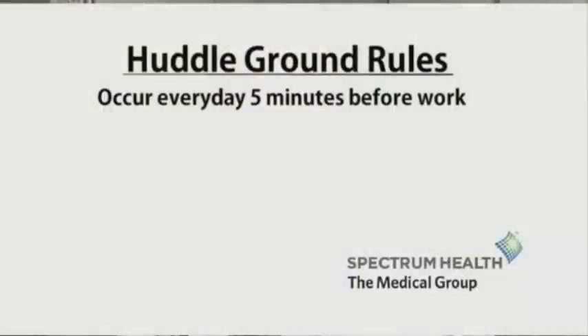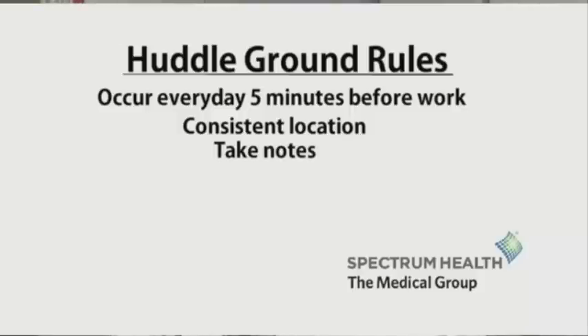The important components to a successful huddle are that it can be kept very short, usually no more than five minutes. We always try to meet in the same location so everyone knows where to huddle. It's important to bring some type of communication instrument, simply like a notepad, and also the day's schedule, which we usually print up the night before.